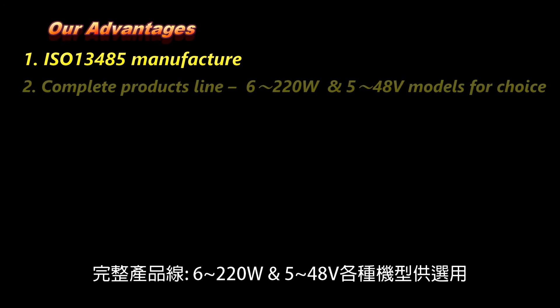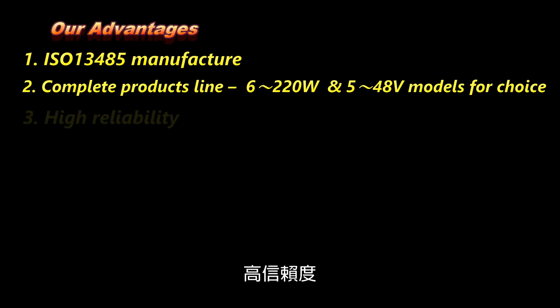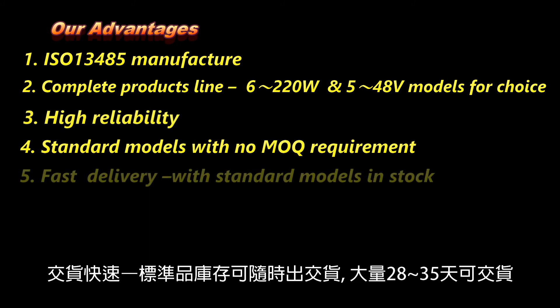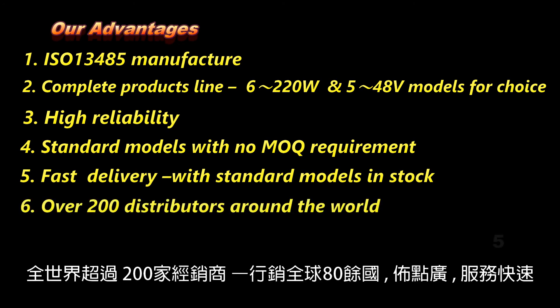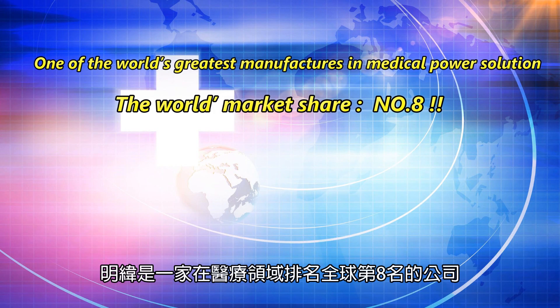Complete product line featuring 6 to 220 W and 5 to 48 V models for customer selection. High reliability, with standard models and no MOQ requirement. Fast delivery with standard models in stock, deliverable immediately, and only 28 to 35 days lead time for mass production. Over 200 distributors around the world selling to more than 80 countries, with local offices in all regions to provide fast customer service. Minwell is one of the world's greatest manufacturers of medical power solutions, ranking number 8 in market share.